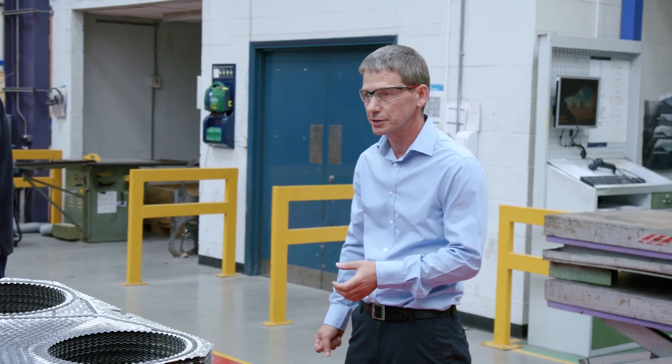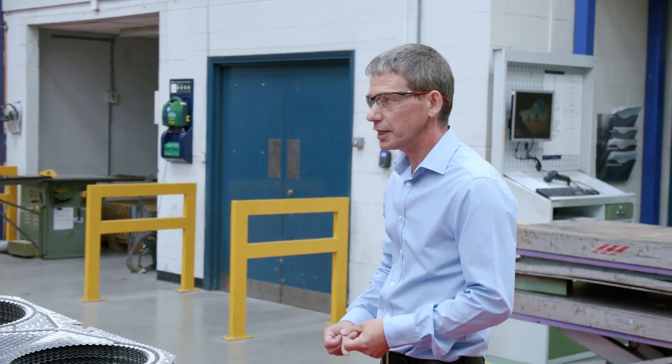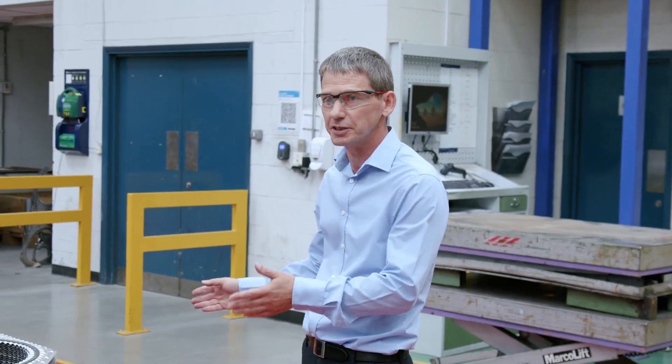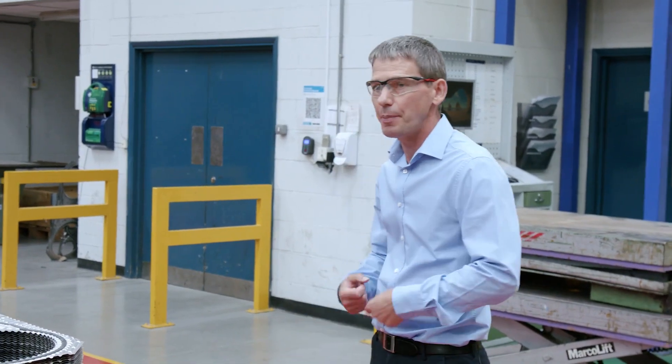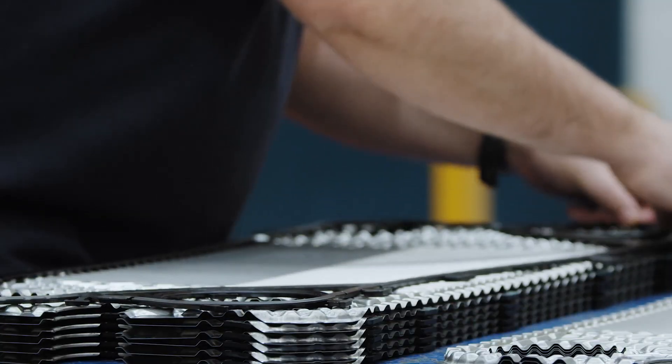The guys check there's no excess adhesive. Once that's done, we do our final quality checks, including the pressure testing you saw at the start of the process. The plates are packed up and sent back to the customers. That pretty much concludes our tour — thank you for joining us.